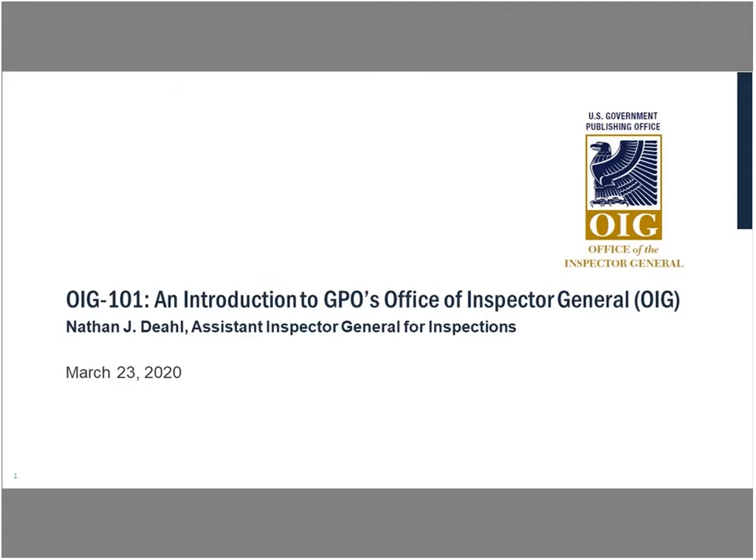Good morning, good afternoon, or good evening, everyone, depending on what time it is of day. My name is Nathan Diehl, and I'm the Assistant Inspector General for Inspections. I'm here to talk to you briefly about what it is that the Office of Inspector General does — a quick introduction to what our office does for the Government Publishing Office.